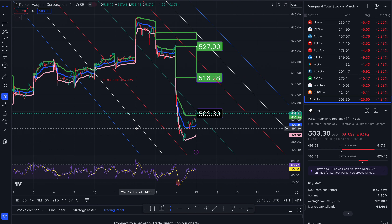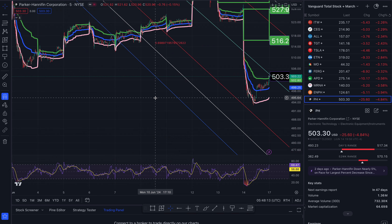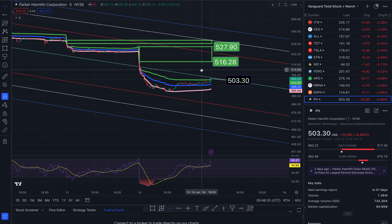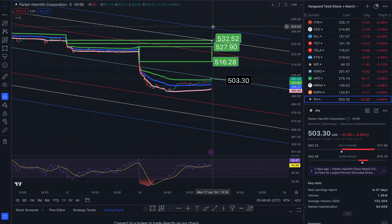I like to look at the loser that I have among my 230 stocks, and that is Parker Hannifin Corporation, Electronic Technology, Electronic Equipment Instruments. We are at the middle of the trend. To the north side takes us to a gap beginning at $516.28, $523.35-ish, closing out at $527.90. Another gap lines up at 3 standard deviations: $532.52 and $542.23.